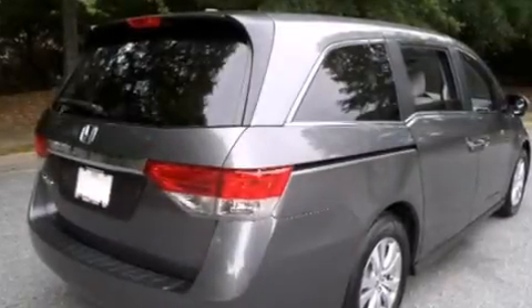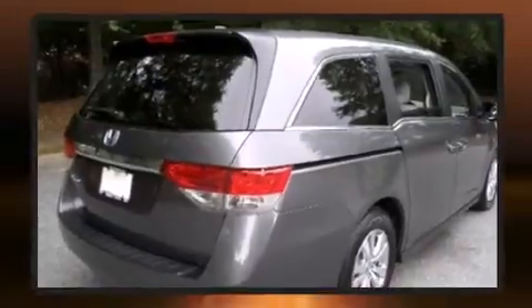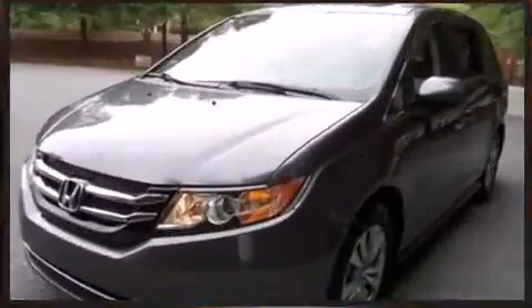Introducing the 2014 Honda Odyssey. It features a front-wheel drive platform, an automatic transmission, and a 3.5-liter six-cylinder engine.